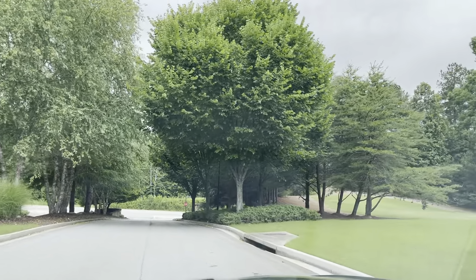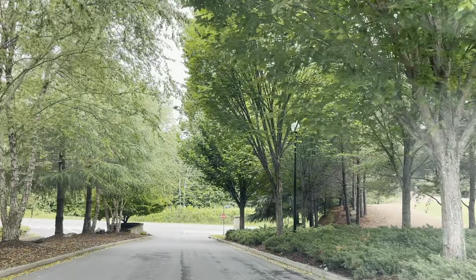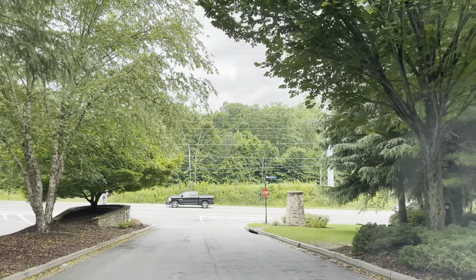So definitely hit me up, get on the list. Serious, serious home buyer — okay, serious. You get the point. We'll talk to you soon.